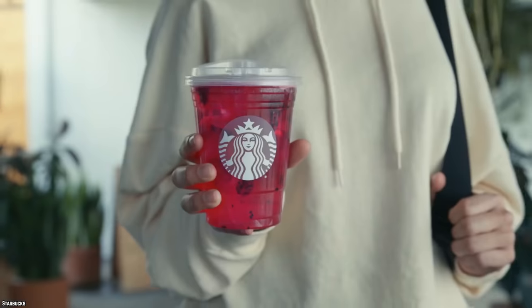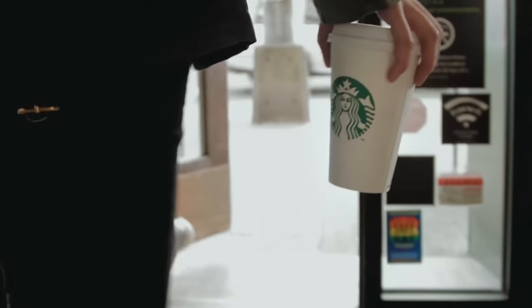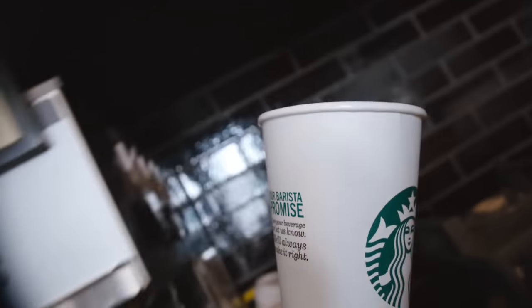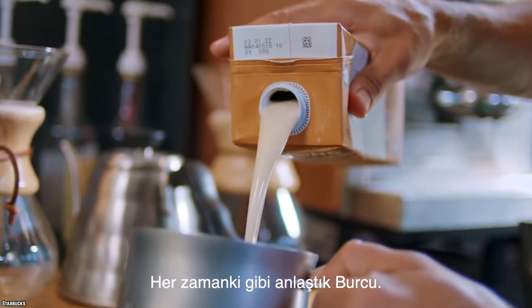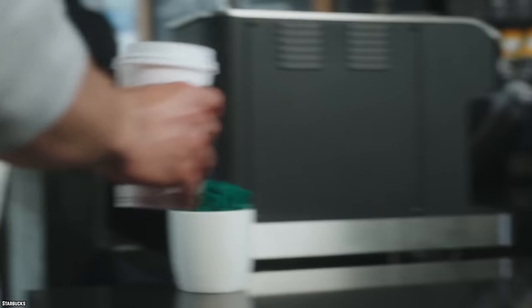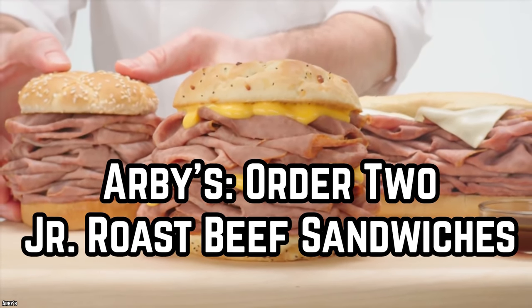Starbucks: Ask for less ice. Few things beat an iced coffee on a hot day, and Starbucks is one of the best places for it. Sometimes people complain about the sheer amount of ice in an iced coffee — when people order one, they typically want the coffee reasonably cold, with ice secondary. All you have to do is ask for more coffee than ice. It's common sense but not always the first thing to come to mind. And don't forget to use the rewards program to accumulate stars in the process.